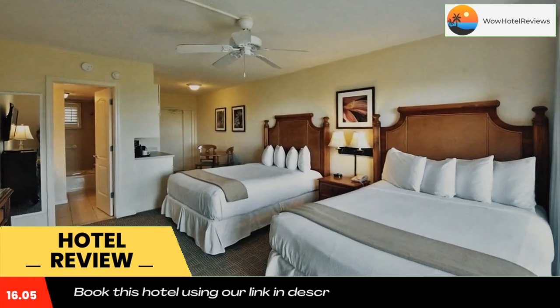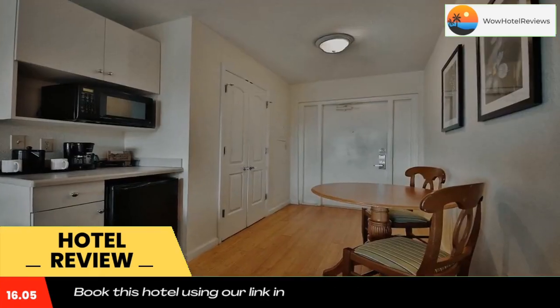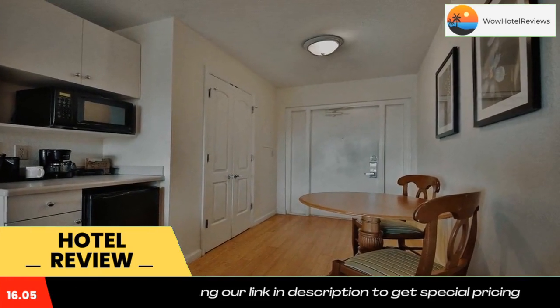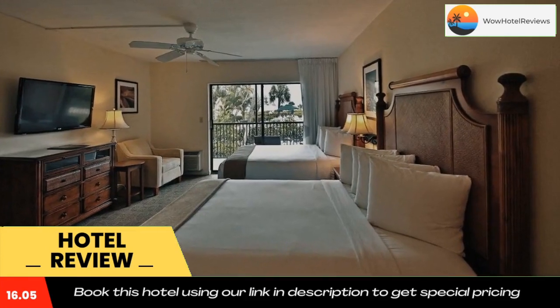Guests will also be two miles from Sanibel Lighthouse, six miles from Sanibel Outlets, and 23 miles from Miromar Outlets. Use our link in the description to get a special discount on this hotel. Don't forget to like and subscribe to our channel.